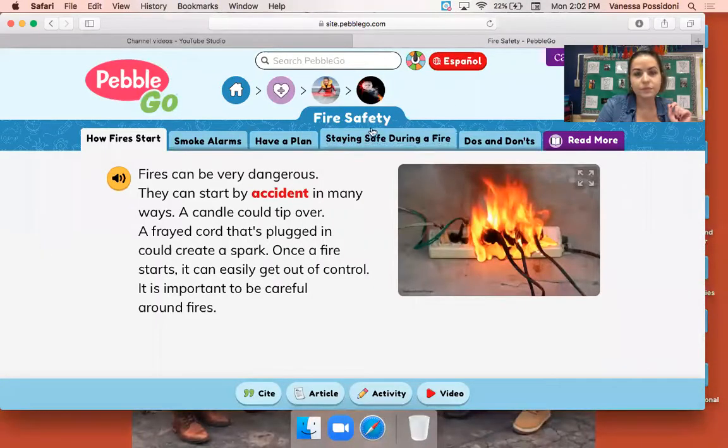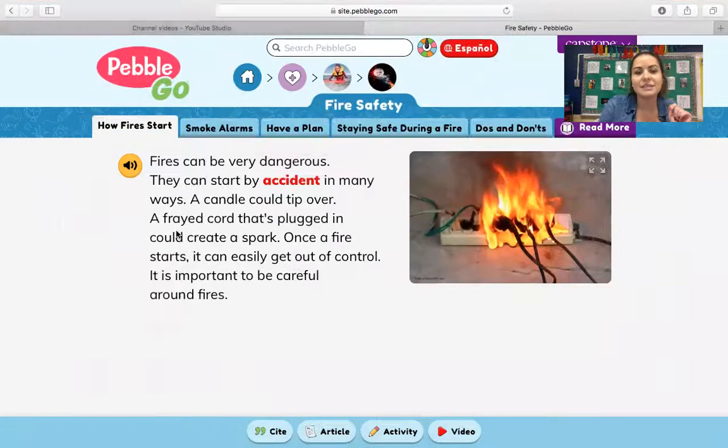We are going to go ahead and go through a PebbleGo about fire safety. Remember on PebbleGo, it's kind of silly sometimes where you'll hear noises or voices. I will be reading and going through it, but you might hear some voices introduce the tabs that we click on. Here we are for our fire safety PebbleGo.